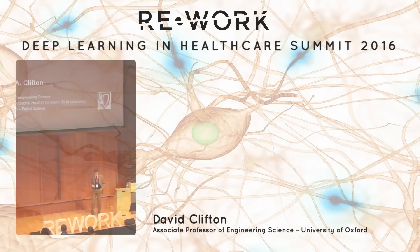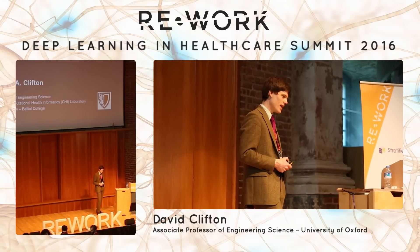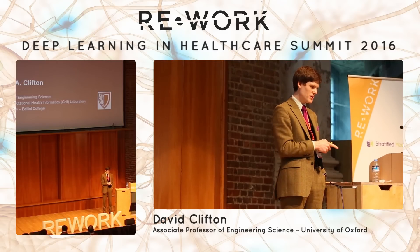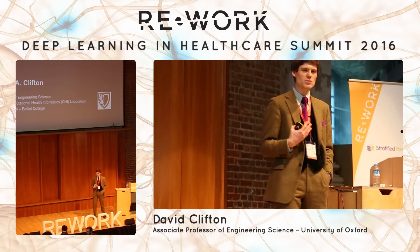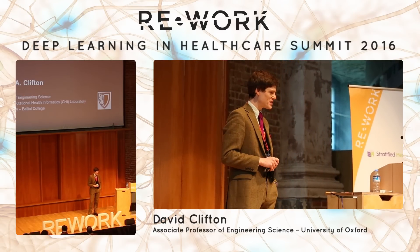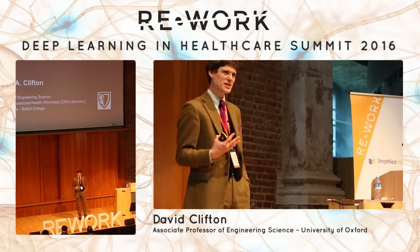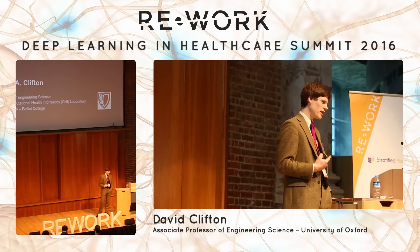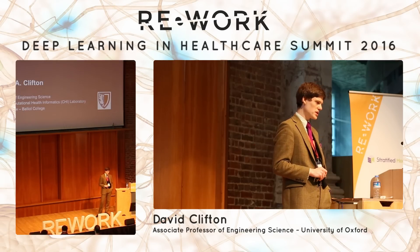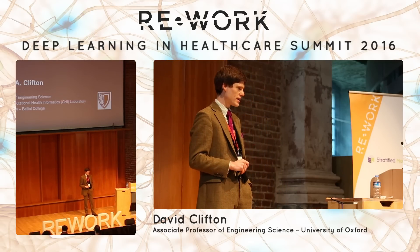Thanks very much for the introduction. I'd like to give you a bird's eye view of what we do in the CHI lab at Oxford. I've been there for 12 years, appointed two years ago to start up this group. I want to give you an overview of why this is a tremendously exciting area. I'm an engineer in engineering science, and I'm a pragmatist — I believe in things that work. I'll cover things that have made it into clinical practice: some of the world's first FDA-approved devices of their kind based on machine learning, and systems in regular use in the NHS for 20,000 patients every month.